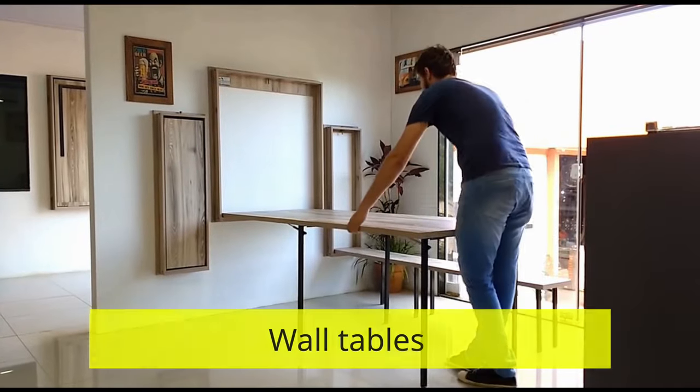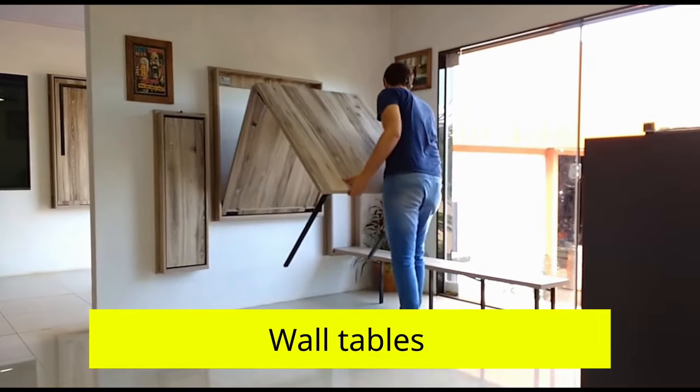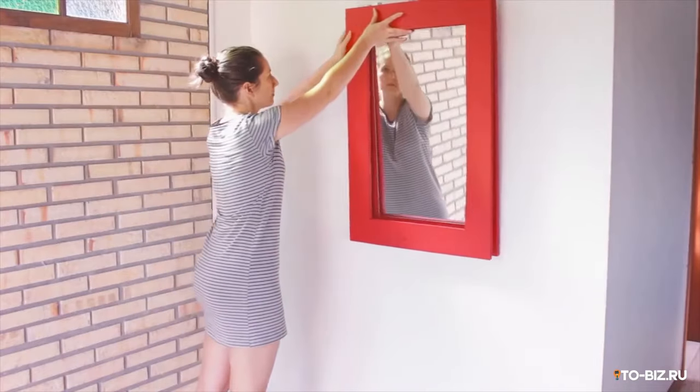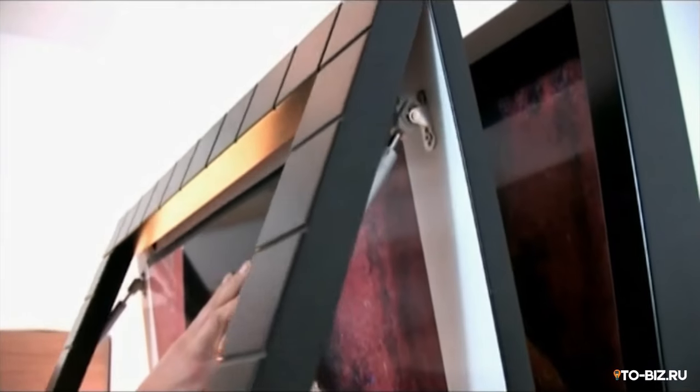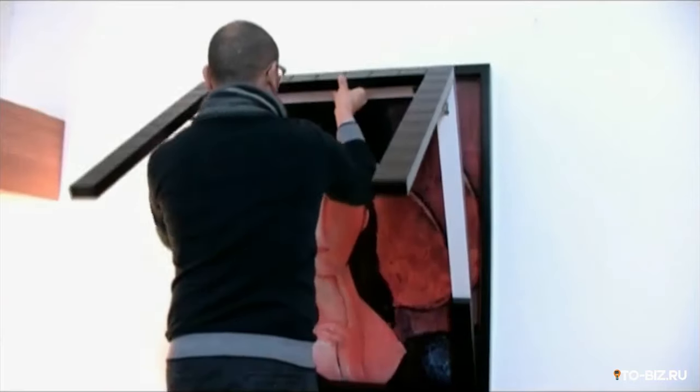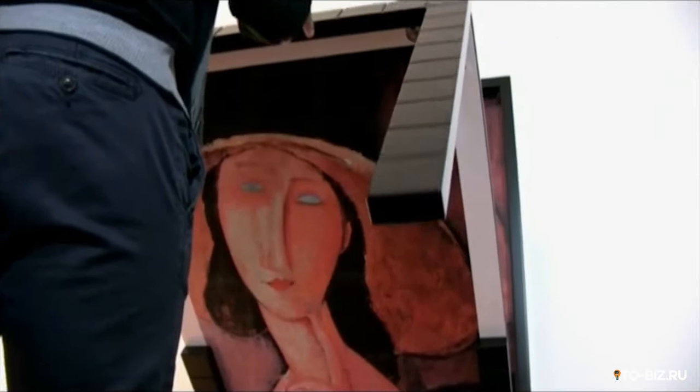Wall tables: at first glance it is difficult to guess that this is a table, since when folded, such tables look like a painting, mirror, or locker. Such an interesting solution can become a stylish and practical addition to any apartment, especially small-sized ones in which every meter counts.